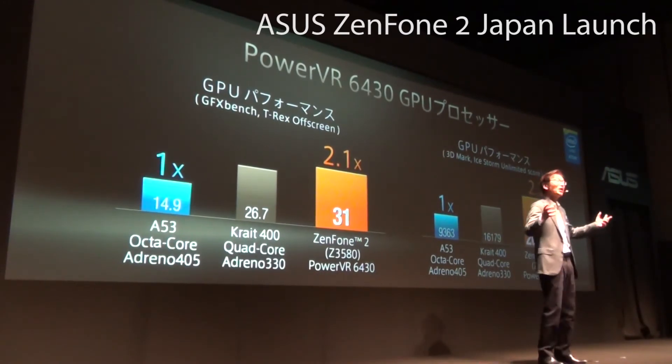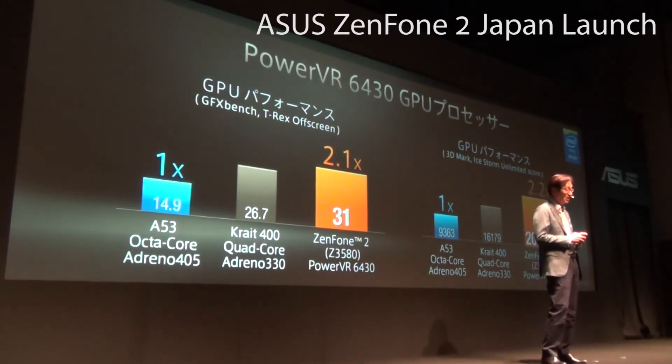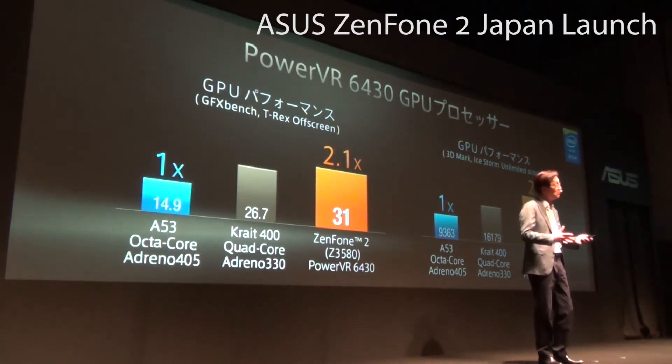When compared to Adreno 405, and even when compared to the top-end Adreno 330, we still win by a significant margin.